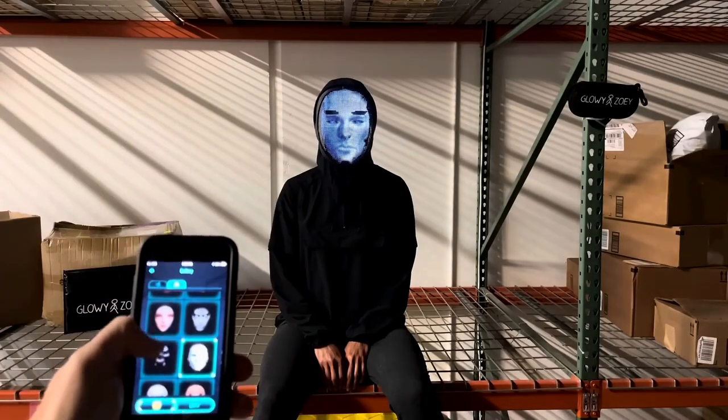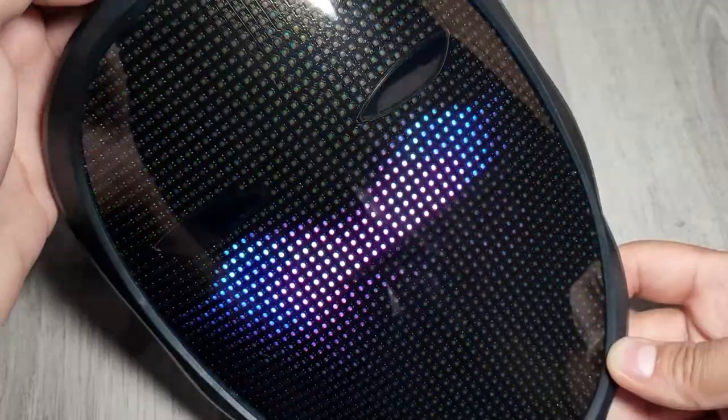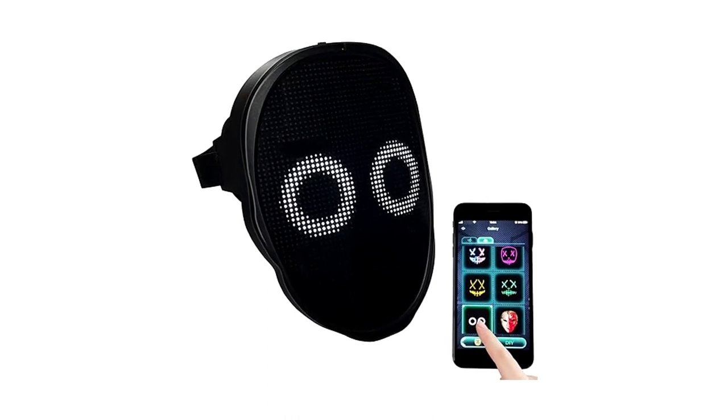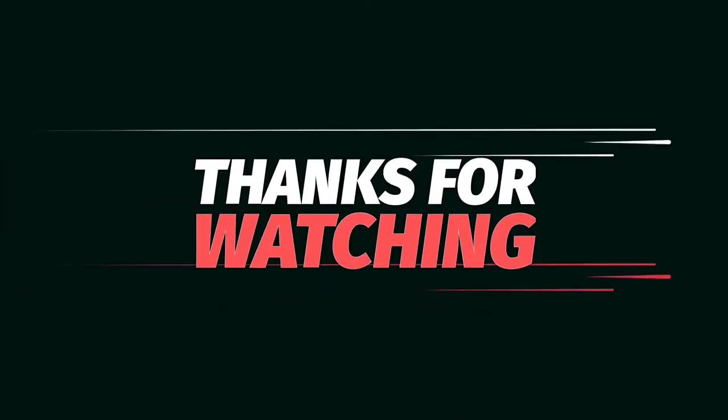Its compact size allows it to be carried discreetly, ready for use at a moment's notice. Whether you're on a covert mission or just want to keep your identity a secret, this identity-concealing LED face mask is your secret weapon. Remember, in the world of spies, the most effective tools are often the most unexpected. Thanks for watching.